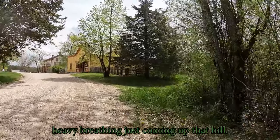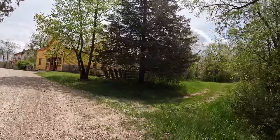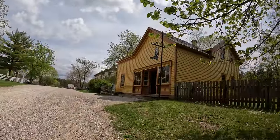Heavy breathing just coming up that hill. Shorts and shoes.